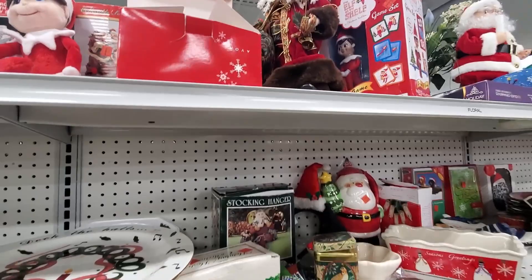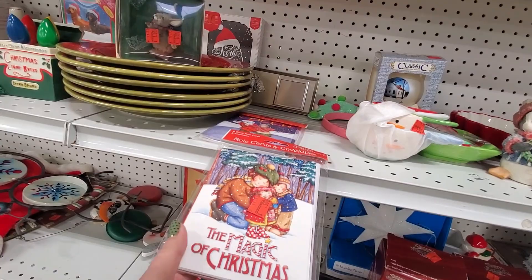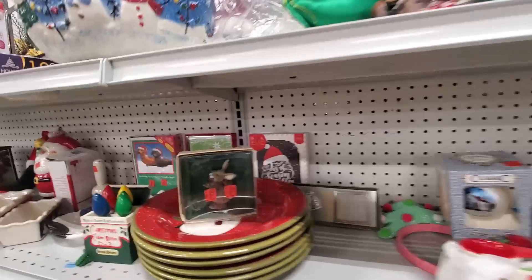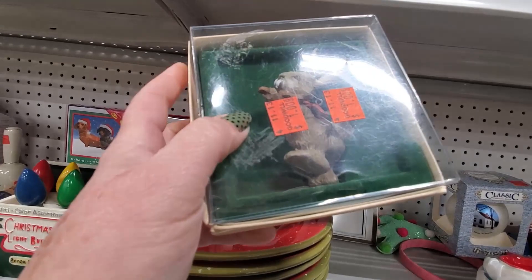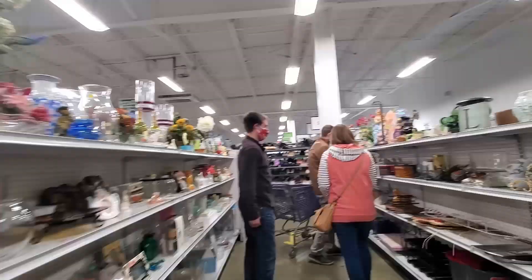Here's some cards. For $0.50, I'll get those to use as package toppers. Now this right here is an older Hallmark ornament. $4. I'm going to put these in our shared cart.